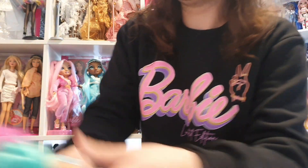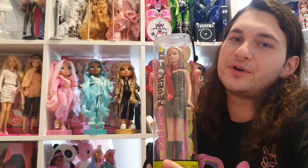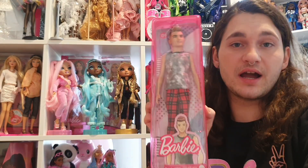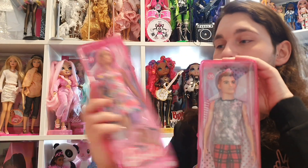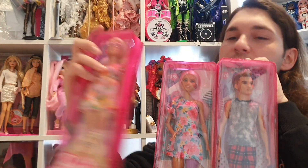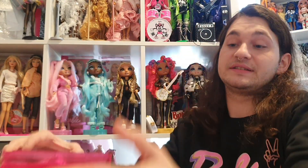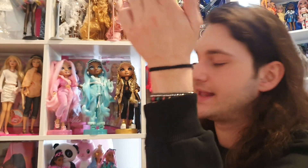I got some — I said fashion fever, but I meant Fashionistas. I looked at a fashion fever doll in the corner and got confused. I found the Fashionista girl with the prosthetic leg and a Barbie with glasses. Fashionistas — you can always pick one up, that's what I tell myself all the time.